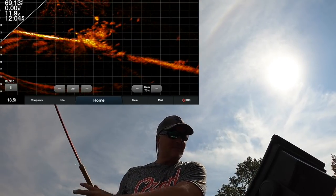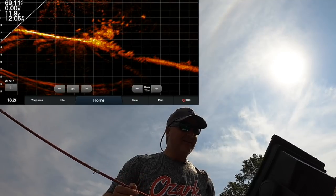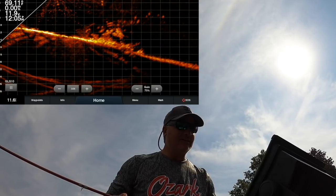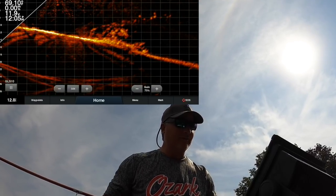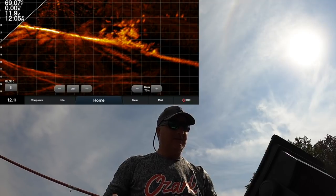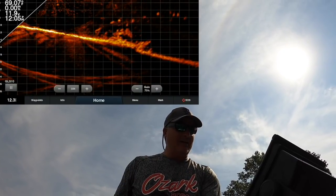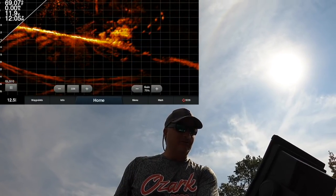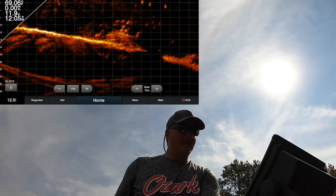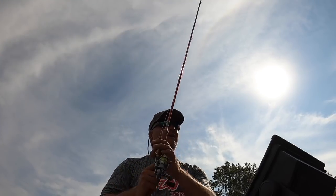That looks like a nice pile — probably just eaters. It seems they don't want to touch it when I just sit it down, but that's just this pile. What I've determined is every pile is different. You've got to find an active pile — just because one pile isn't that active doesn't mean the next one won't be. I always start off with pitches; I think that's just the way to go.